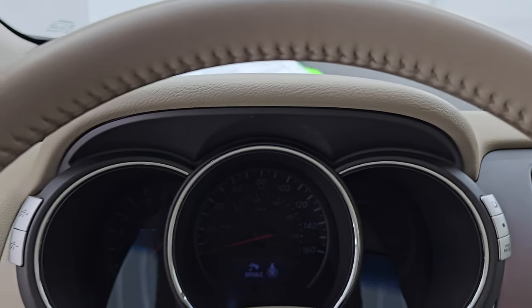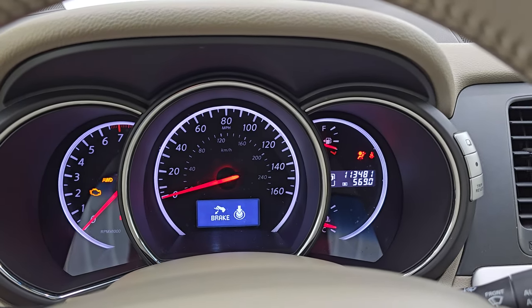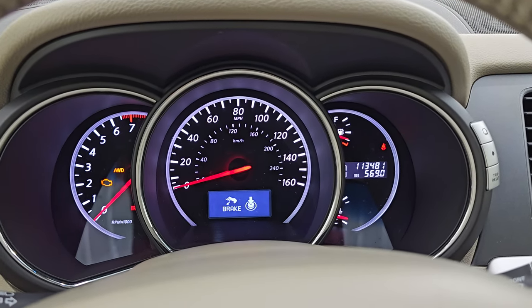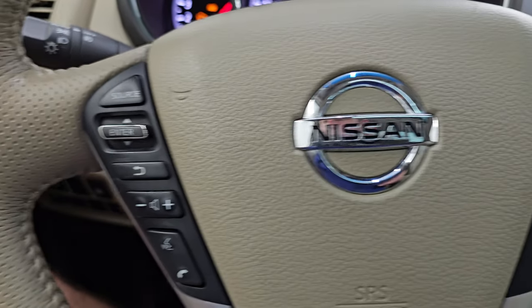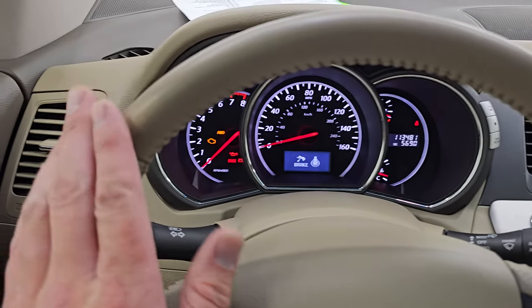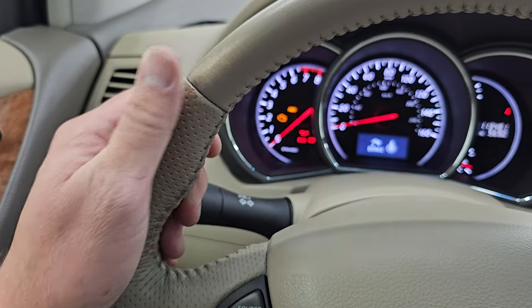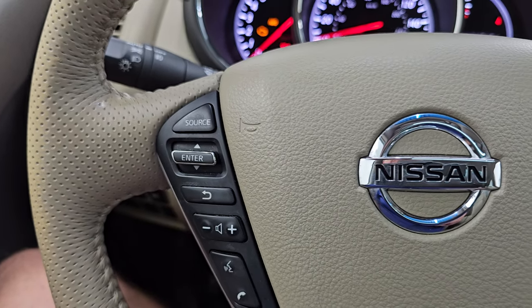Let's hop inside and check out the miles, the radio, and everything this one has to offer on the interior. This one has 113,481 miles on it. The instrument cluster is very nice and clean. The steering wheel is heated and leather-wrapped. If I've got to point out any imperfections of this vehicle, the steering wheel has a little bit of wear on the passenger side — possibly where they held it all the time — but there are no rips or tears on it.